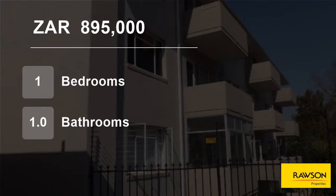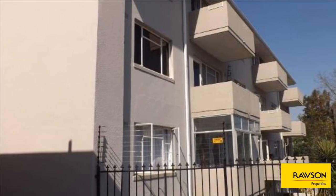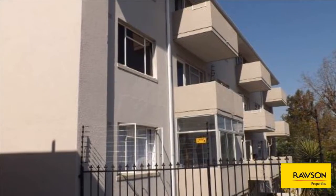Welcome to this one-bedroom flat for sale in Plumstead, Cape Town, Western Cape, South Africa, for 895,000 Rand.